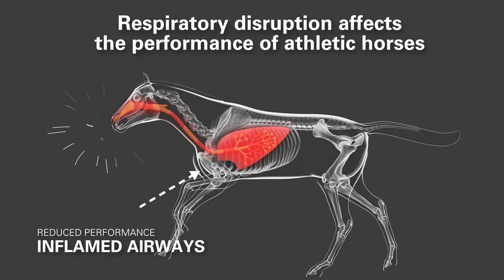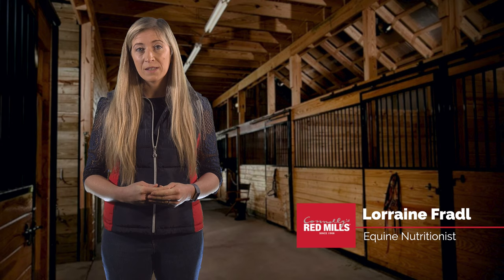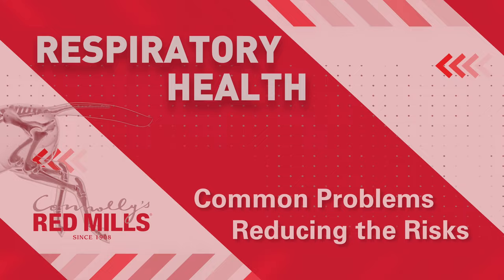It is therefore no surprise that any disruption to the respiratory system resulting in reduced oxygen intake will have major implications on the performance of athletic horses. There are several possible reasons for poor performance linking to the respiratory system. In this video, we aim to highlight the most common problems and the environmental changes which can be made to reduce the risks.